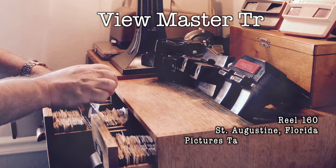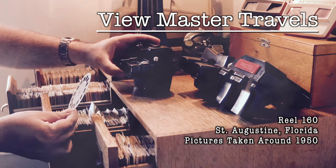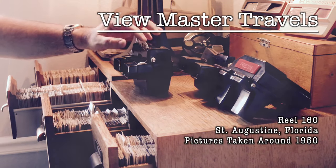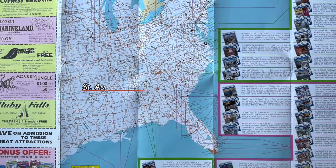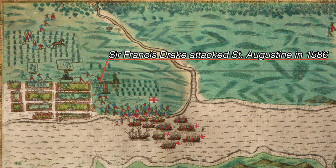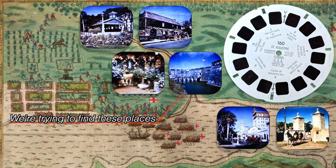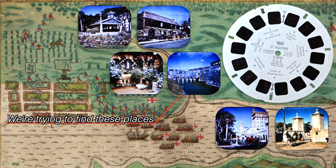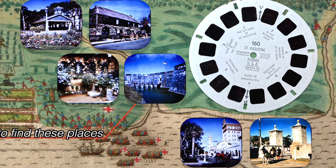Hi, and welcome to Viewmaster Travels. Today we're looking for the pictures from Reel 160, St. Augustine, Florida. These pictures were taken around 1950, and we took a trip to Florida to see if we could find them. The city's here in northeast Florida on the Atlantic coast. It was founded way back in 1565, making it the oldest city in the U.S., or at least the oldest continuously inhabited city settled by Europeans in the continental U.S. It turned out pretty crazy, but let's get started.